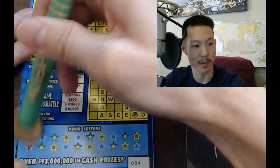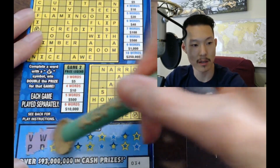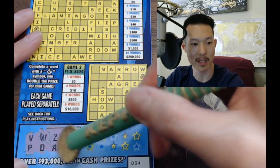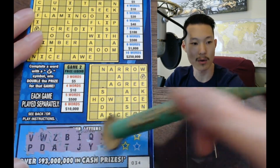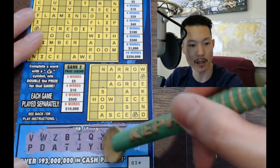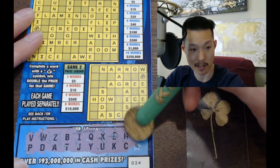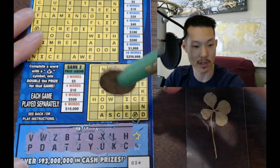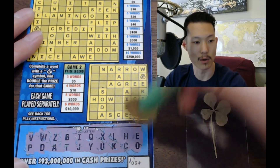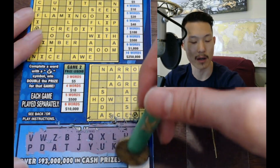The letters revealed are: V, P, W, D, A, Z, A, B, T, J, Y, I, Q, X, U, L, K, C, H, E, and O. So we've got A, E, I, O, U — we've got all the vowels. I guess that's good unless you need letters you don't have.